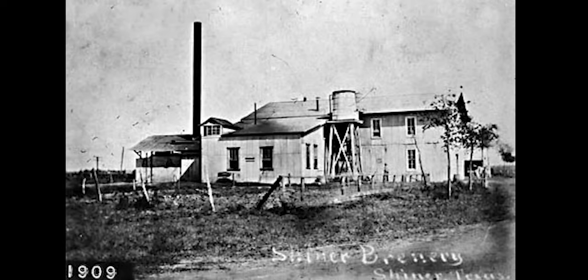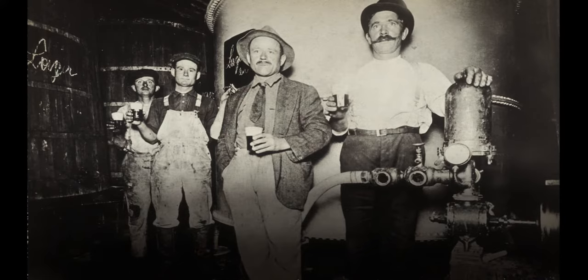A really cool thing about this Shiner beer — it started in Shiner, Texas in 1909 when the townspeople found their own water, and they still to this day brew their Shiner Bock beer with water from Shiner, from their well, their natural spring area.